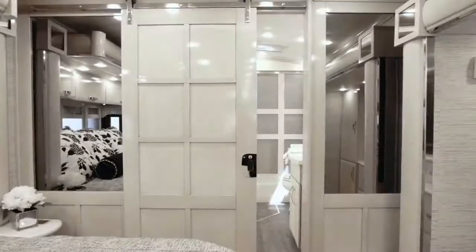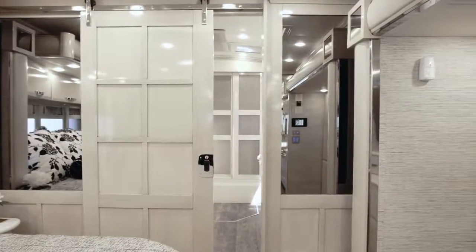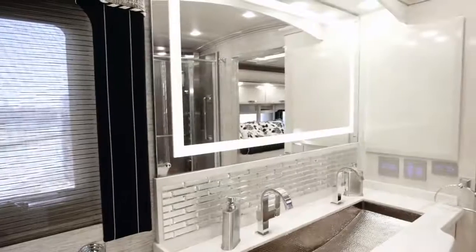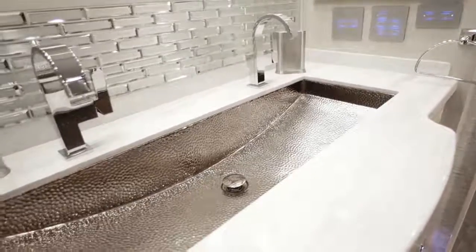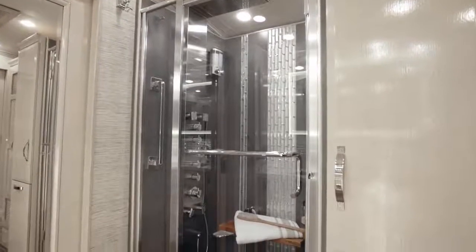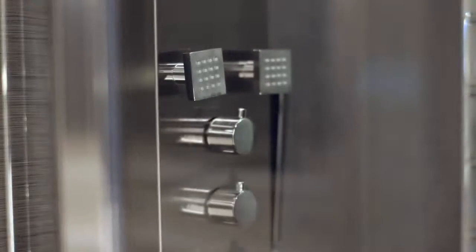As we enter the master bath, we first walk through a beautiful hardwood barn door that is unlike anything you've ever seen in a motor coach. Inside, you're treated to a custom-designed trough-style vanity included on select floor plans, and an incredible shower complemented by porcelain tile, glass inserts, a foldable wood seat, and a Fresca massage panel.